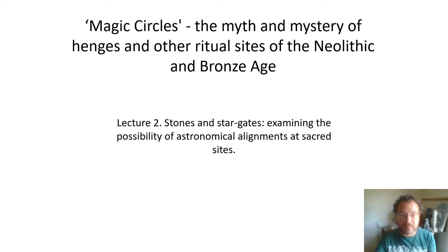This is the first of our online lectures. Hopefully there won't be too many of these because it's not as easy to record as speaking in person, so bear with me as I get used to the technology. Basically this is lecture two: Stones and Stargates, examining the possibility of astronomical alignments at sacred sites.